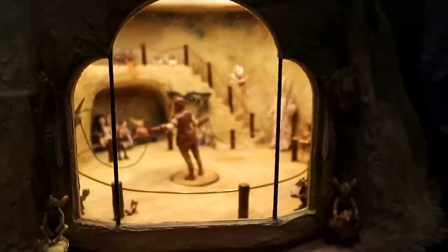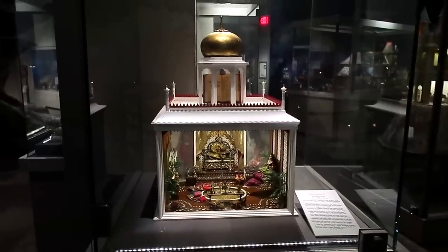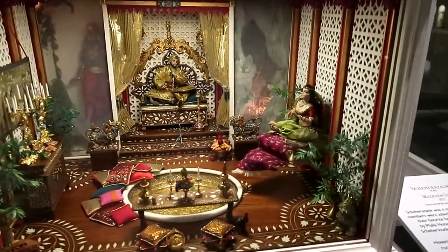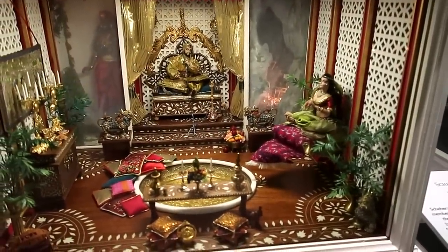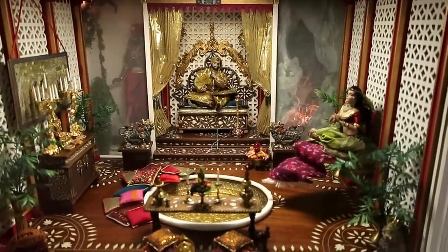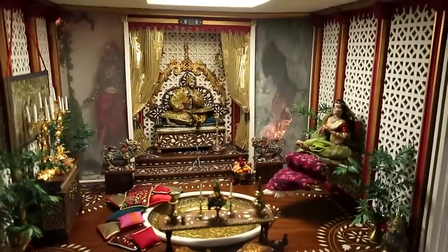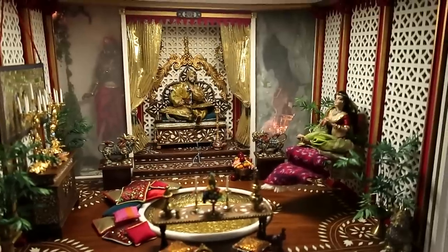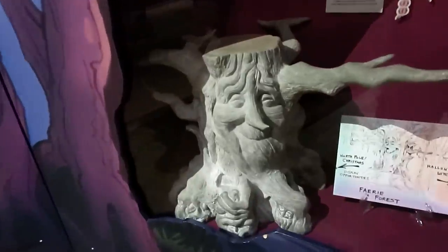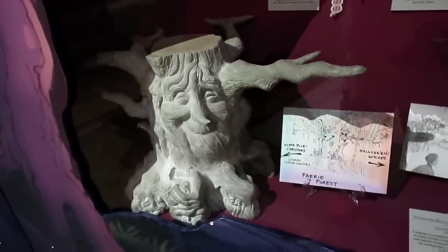Here we have a display of Scheherazade from Arabian Nights. This is the Sultan who would kill his storyteller at the end of every night, but she told so many great tales that he never got around to killing her, and then he fell in love with her and married her.